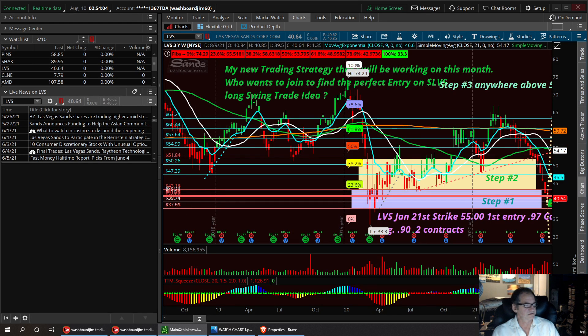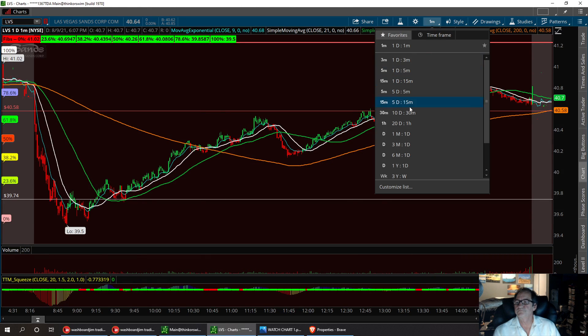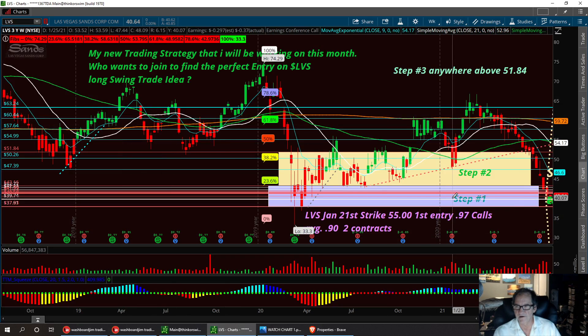So this is LVS. Let me see if I can get another chart over here. Pull up the three-year. This is the strategy that I'm doing right here. I've got a three-step strategy on the sneaky snake trade, and I'm in step one right now.